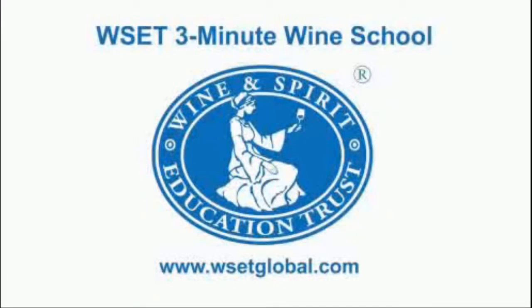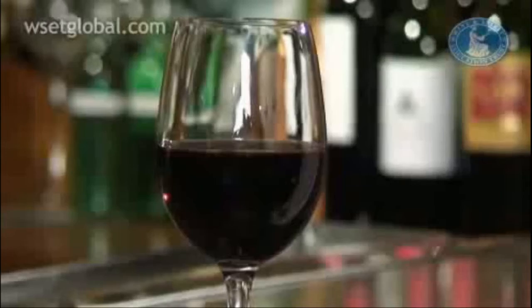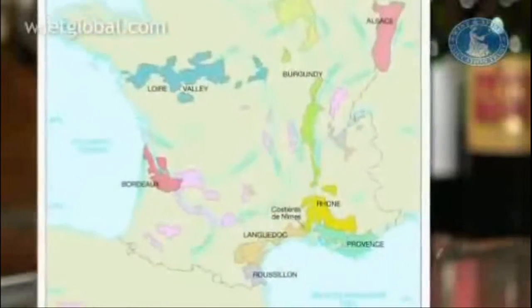Welcome to the Wine and Spirit Education Trust 3-Minute Wine School, presented by Tim Atkin MW. Did you know that wine has been made in the Rhone Valley since Roman times, over 2,000 years ago? Thanks to the abundance of sunshine in this part of southern France, winemakers grow Syrah and Grenache grape varieties which produce full-bodied yet approachable red wines. The Rhone Valley has two distinct regions.